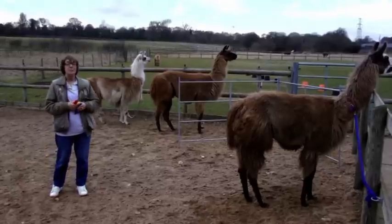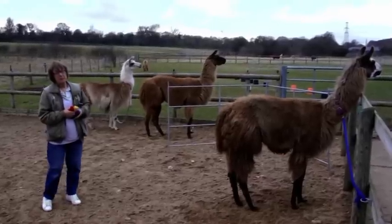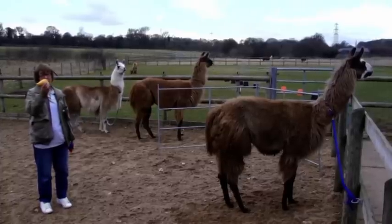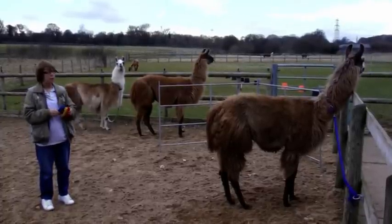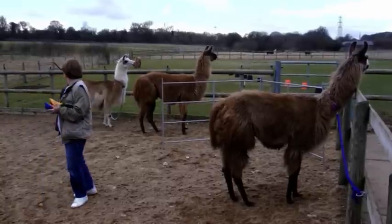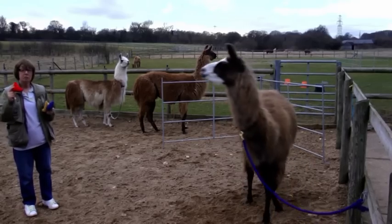I'd like to show you a little colour game which I played with my llamas yesterday. Oscar has been taught to recognise yellow coloured knitted triangles, Toby over here to my right has been taught to recognise blue ones, whilst Dylan behind me here has been taught to recognise the red triangles.